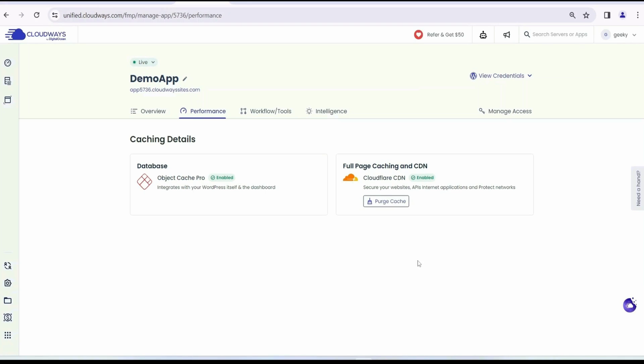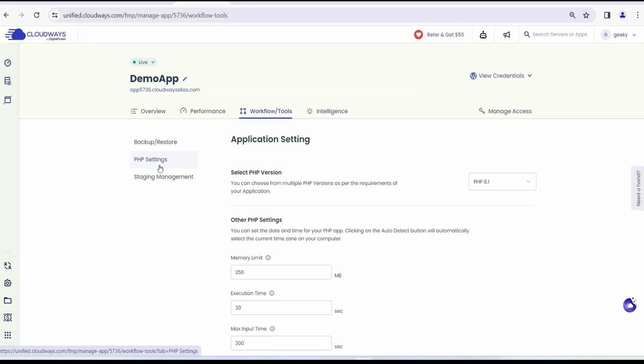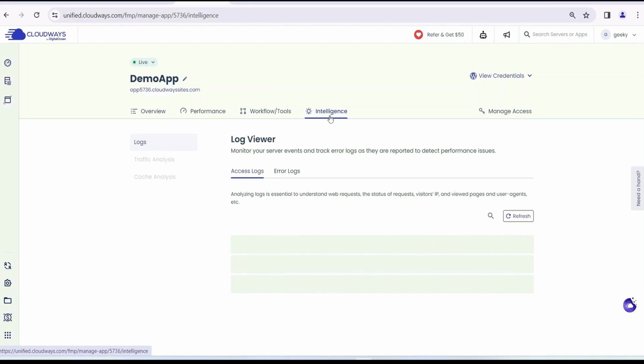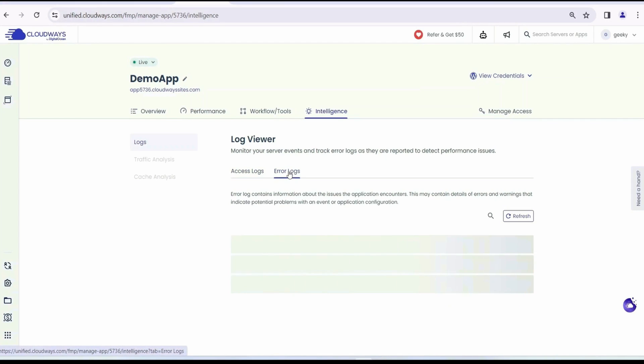In the Workflow tab, you have Backup and Restore — just hit 'Backup Now' to back up your site. To change PHP settings, simply switch to that option and you can change the PHP version, memory limit, and more. In Staging Management, you can also launch a staging application. The Intelligence tab includes a Log Viewer where all logs and error logs are recorded.